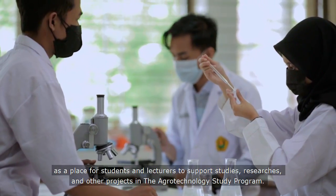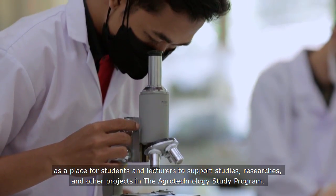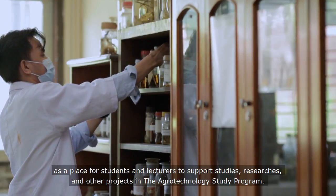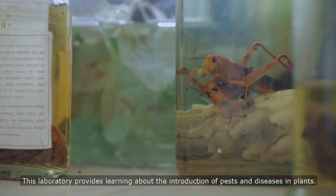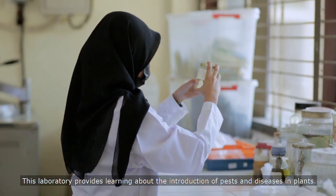One of the facilities for education and research activities is a laboratory, as a place for students and lecturers to support studies, resources, and other projects in the Agrotechnology Study Program. The first is the Plant Pest and Disease Laboratory.